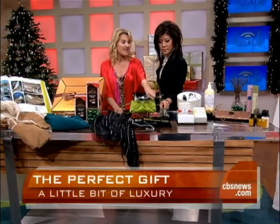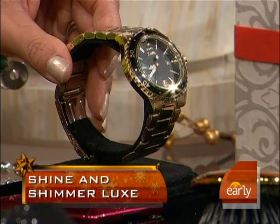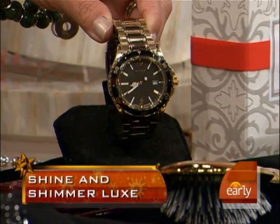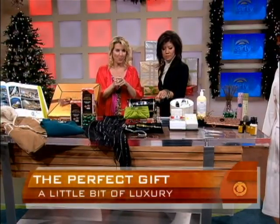Look at this Timex watch — it's only $75, available at timexstyle.com. This could easily be mistaken for something thousands more. It's unisex — technically a men's watch, but it looks so perfect on women today because it's all about that menswear trend.